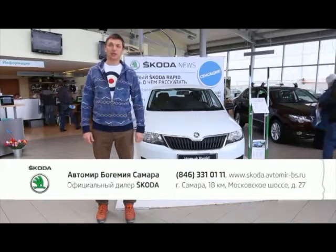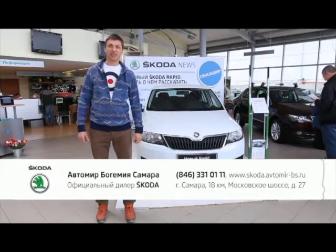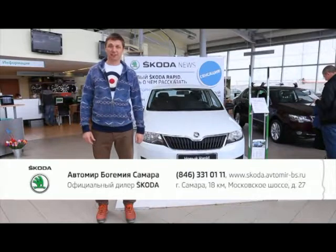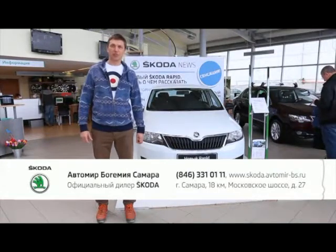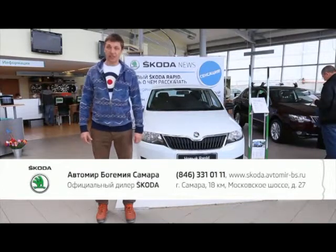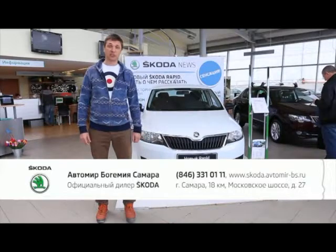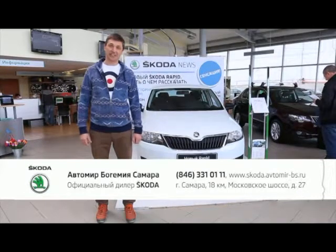Официальный дилер «Шкода» Автомир Богемия Самара приглашает вас вживую познакомиться с самой ожидаемой новинкой этого сезона от концерна «Фольксваген». «Шкода Рапид» — уникальный автомобиль с кузовом «Лифтбэк» по цене от 479 тысяч рублей, в наличии. Подробности у консультантов салона по телефону в Самаре 331-01-11.